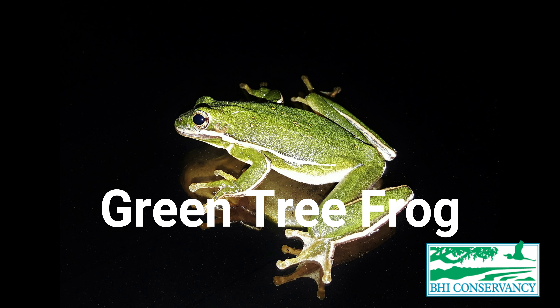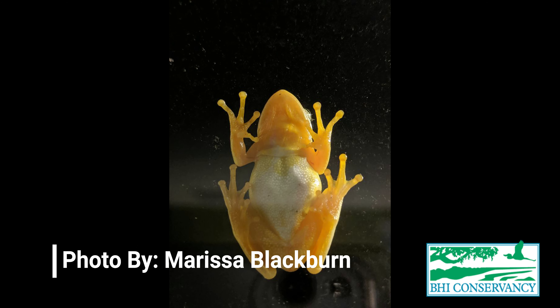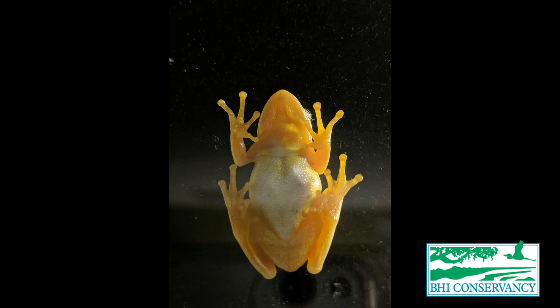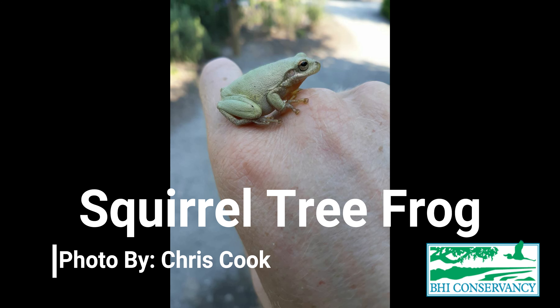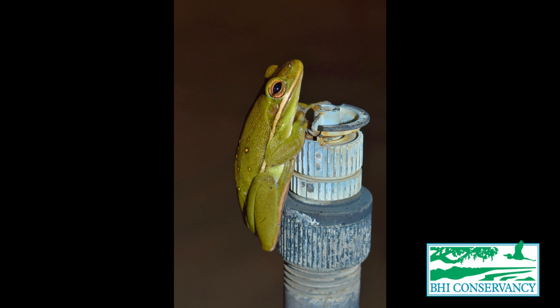Another frog that we have on Bald Head Island is the green tree frog. Green tree frogs can again be about an inch and a half to two inches. They are bright green in color, but they can sometimes change to a little bit darker to blend into their environment. They have a cream-colored belly and big toe pads, and these toe pads make them really good at climbing and living in the trees. Our green tree frogs look very similar to squirrel tree frogs, which we also have on the island. The main difference is that green tree frogs have little yellow spots on their back and a white stripe along their sides.